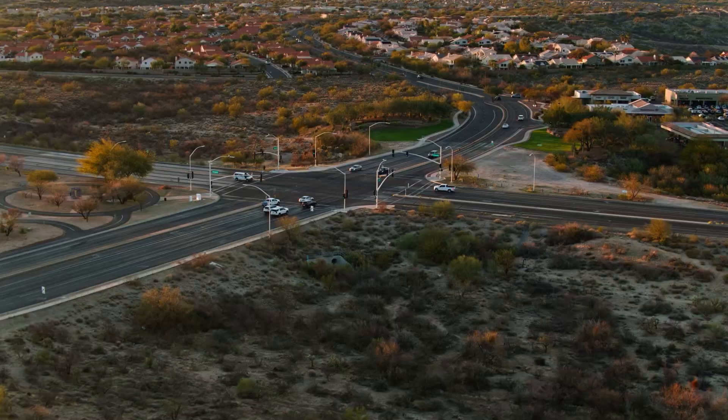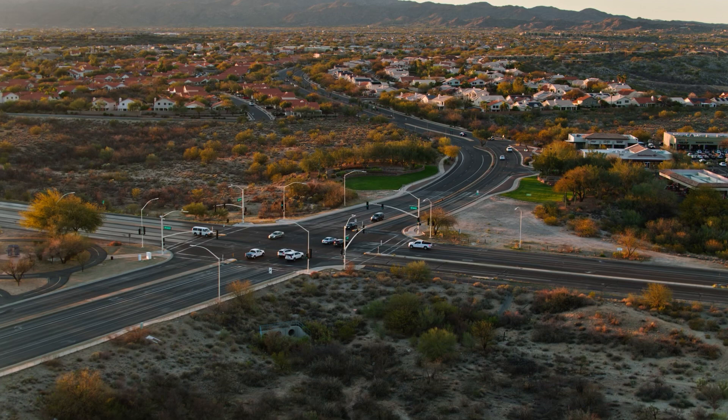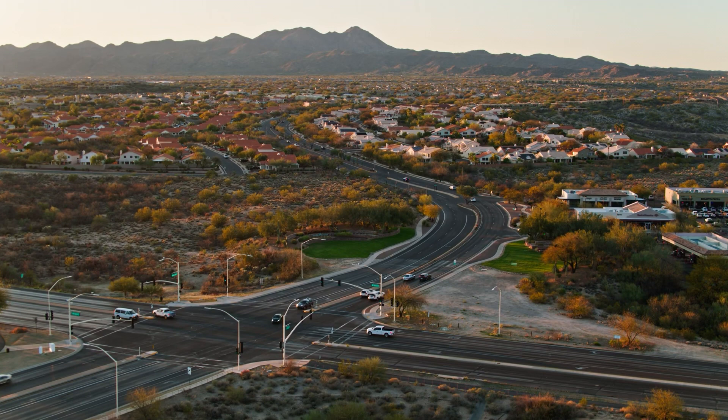These decisions about what to do with small, unmarked gravesites will only become more common as suburban development creeps into formerly rural areas, where it was not uncommon to have a family burial plot. It's one of the stranger and less discussed consequences of suburban sprawl.